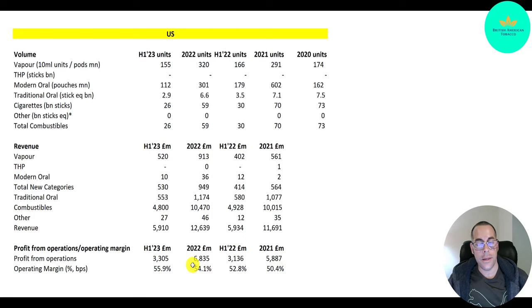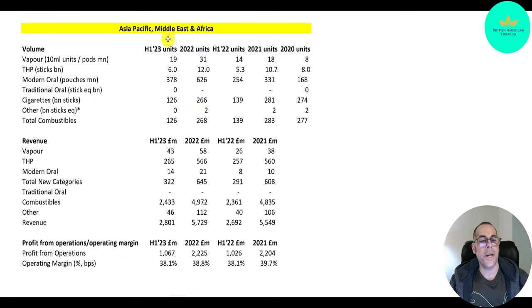They are super profitable — it's all margin with this company. In 2021 the margin was 50%, in 2022 it was 54%, and already in the first half of 2023 it's 56%.